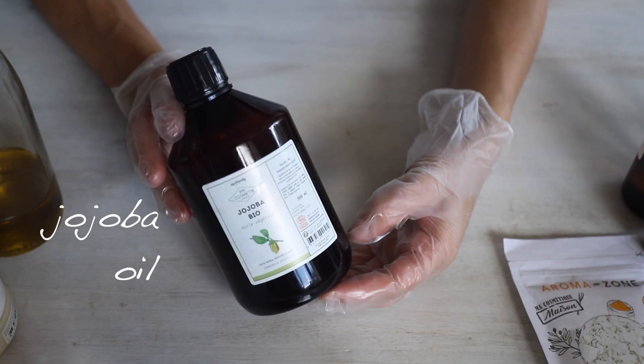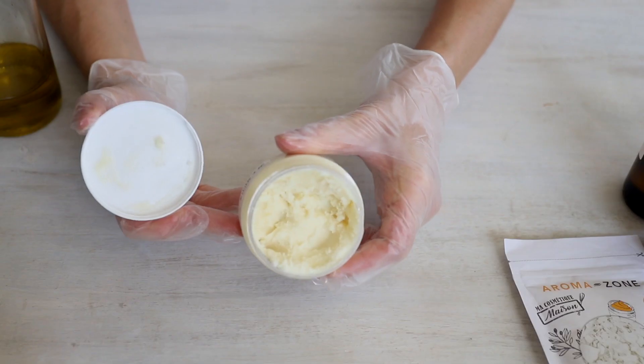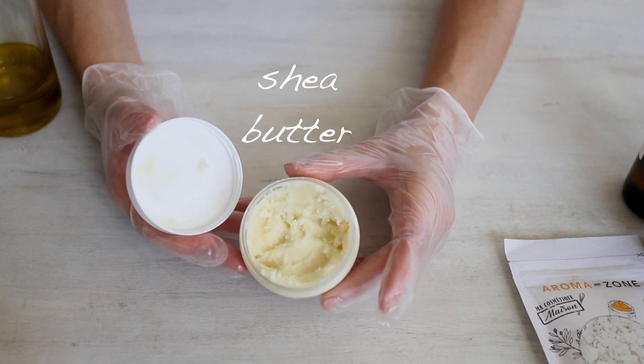Let's talk about ingredients. First: oils and butters. Because we make natural cosmetics we work with natural oils and natural butters, and the choice is really big. Which oil or butter to choose depends on your budget and your skin type — I'll leave information about that in the description below. Today, to keep things simple, we're going to use two oils — jojoba oil and sweet almond oil — and one butter: shea butter. These moisturize and protect your skin, and they're pretty common and easy to find.